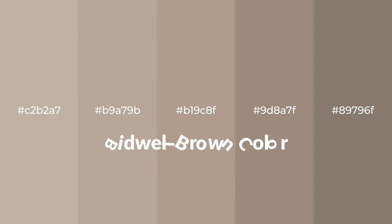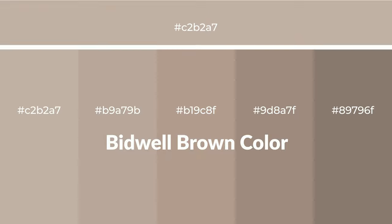Warm shades of Bidwell Brown color with brown hue for your next project. To generate tints of a color, we add white to the color. Tints create light and exquisite emotions. To generate shades of a color, we add black to the color, and it is used in patterns, 3D effects, and layers. Shades create depth and drama.